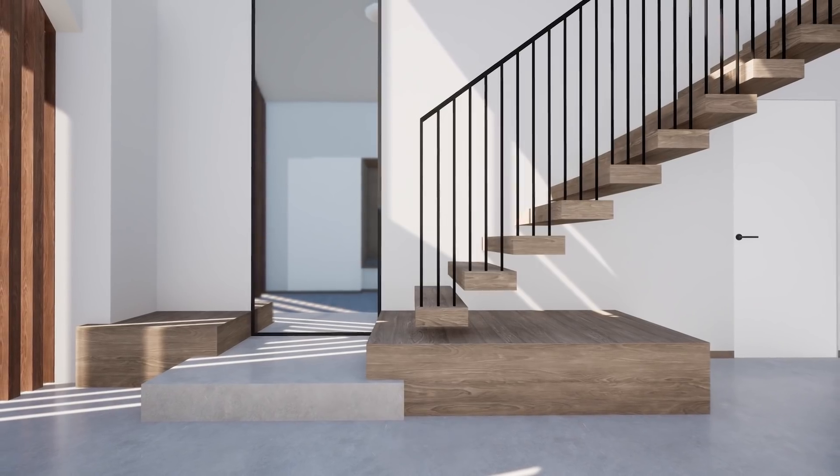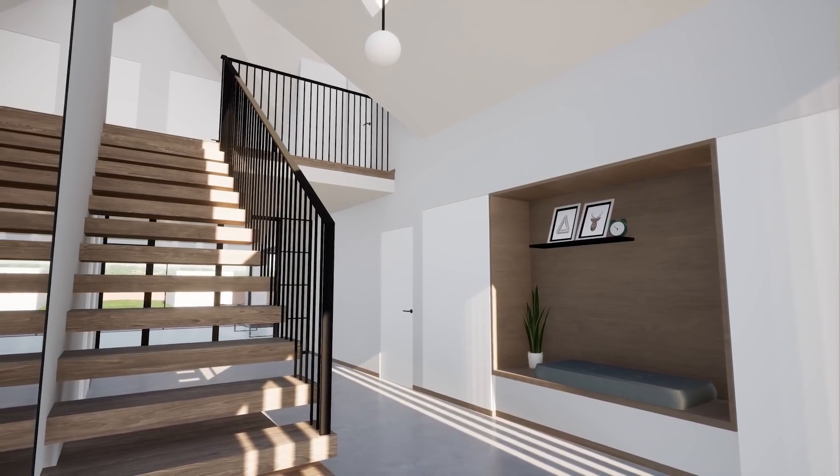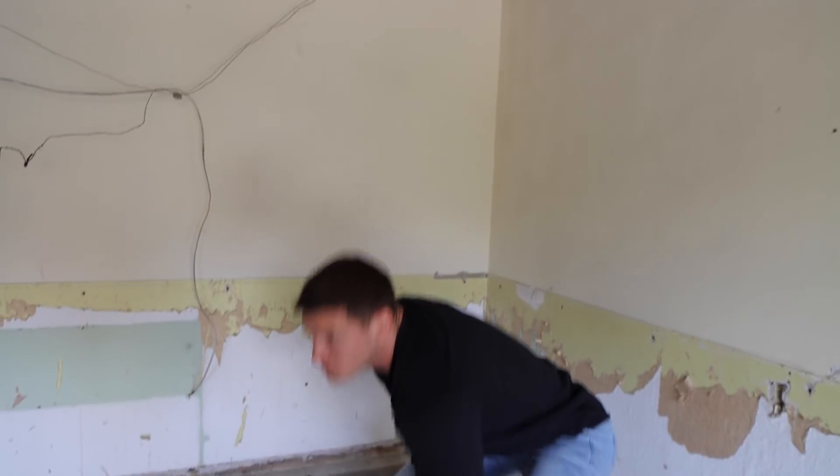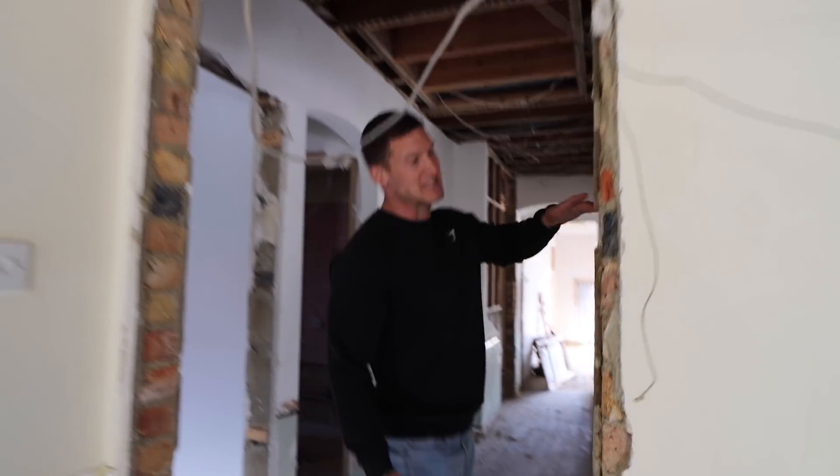We're also going to have a massive mirror there, and then like built-in cupboards along here where you can sit down, do your shoes, and other sitting-down-based jobs. Where we came in initially is going to be my office, aka the greatest room in the house.